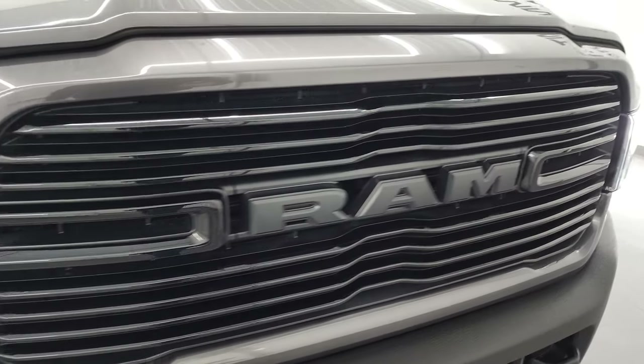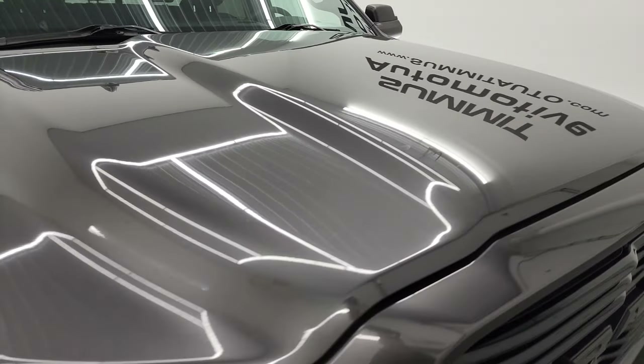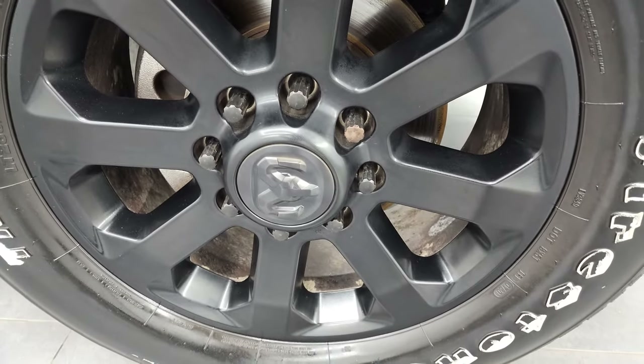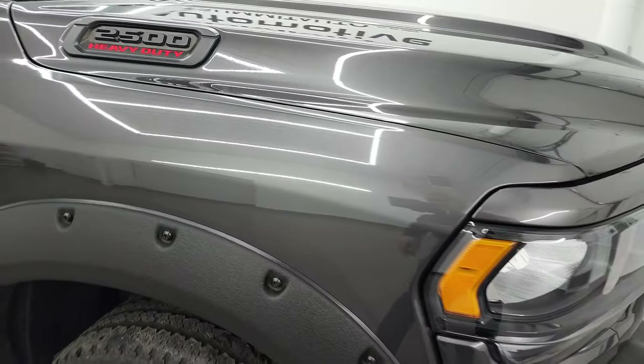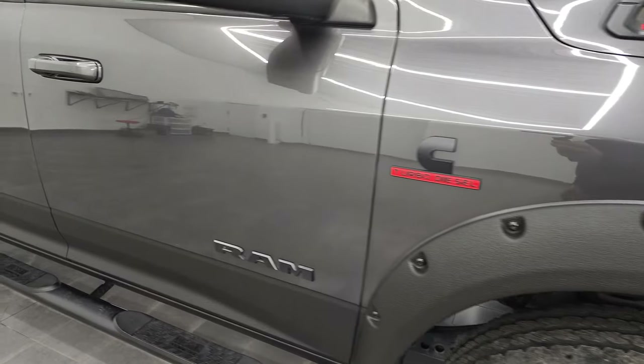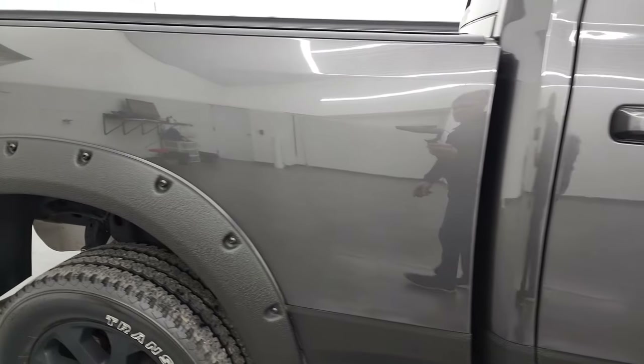You get the gloss black grille, and the hood is in fantastic condition — no major dents or dings. Passenger side front fender is absolutely perfect, and the passenger side front rim has no major scuffs or scrapes. The Granite Crystal has a lot of metal flake to it — really a good-looking color, paint code PAU. As you go down this side, take note of how clean the body is and how reflective and mirror-like that paint is.